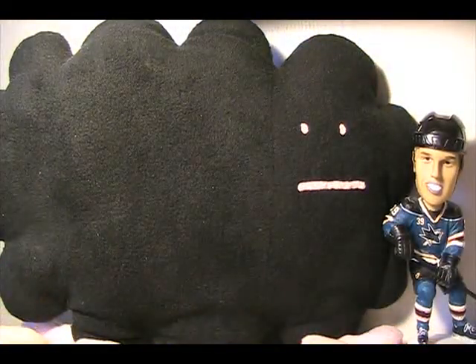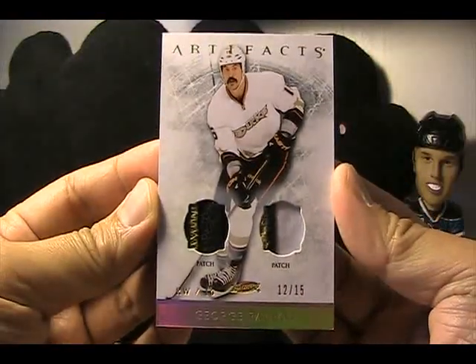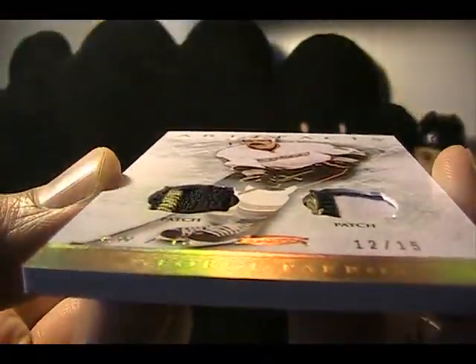Speaking of George Peros, you saw a couple of those base cards. I actually ended up getting a really nice George Peros card — number 12 of 15, Dual Patch. I'm going to get a close-up on those patches. Just really nice patches.